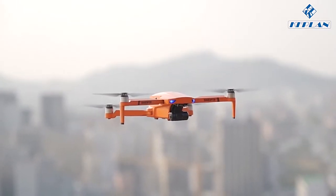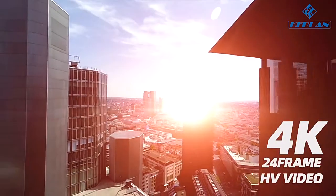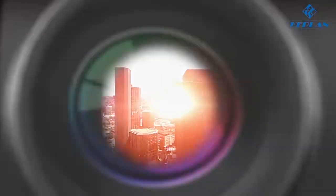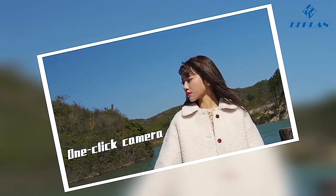KF102, providing your brand new aerial perspective with 4K HFR video, it makes aerial photography not a dream. Together with high-tech sensors and an ultra-clear camera, it makes every photo a highlight.